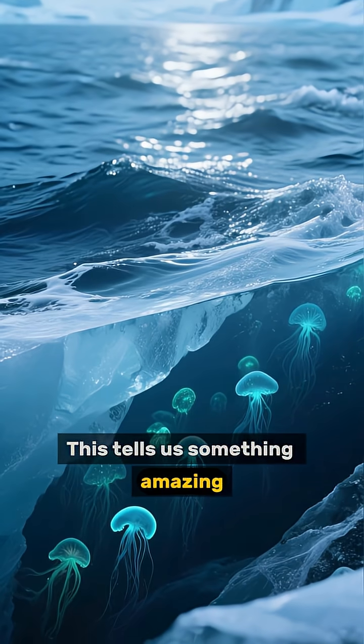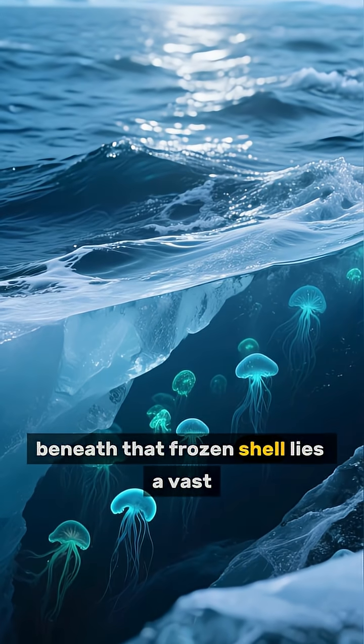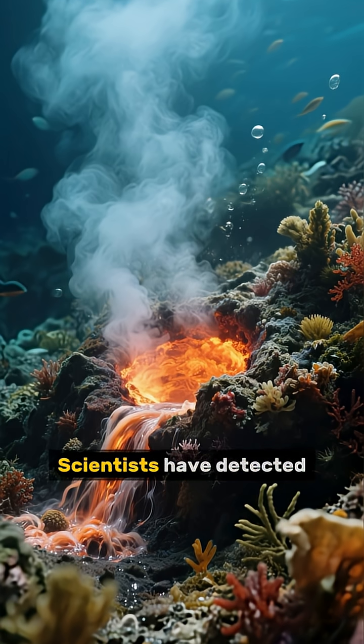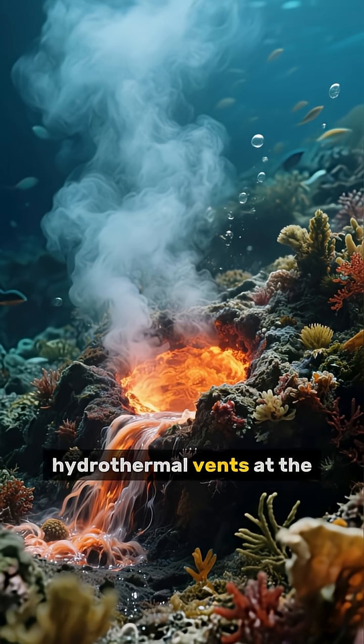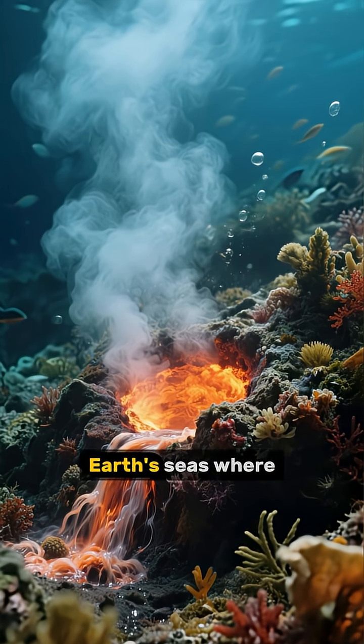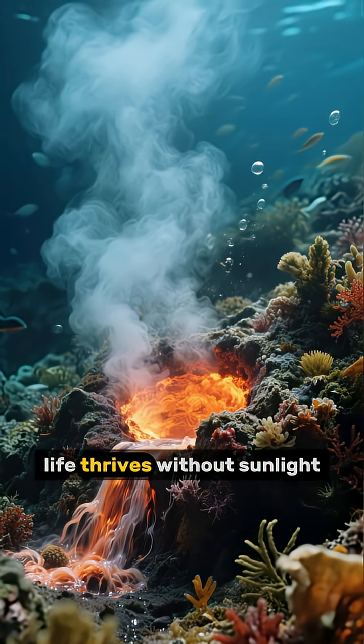This tells us something amazing. Beneath that frozen shell lies a vast, global ocean. And it gets even better — scientists have detected hydrothermal vents at the bottom of this ocean, similar to those found deep in Earth's seas where life thrives without sunlight.